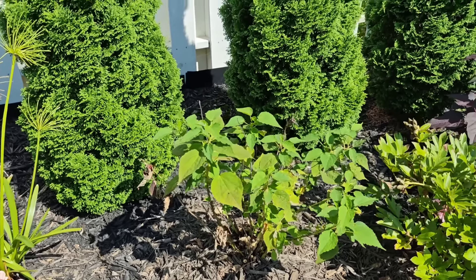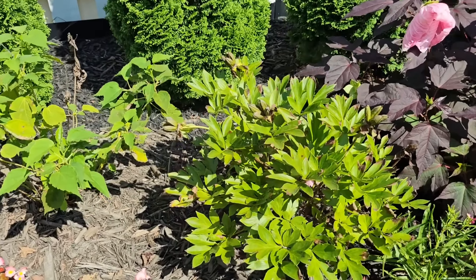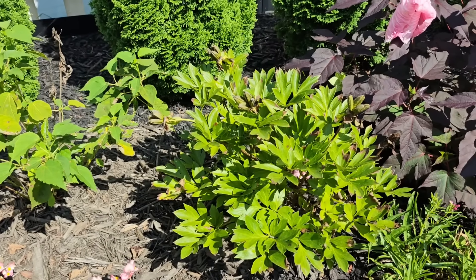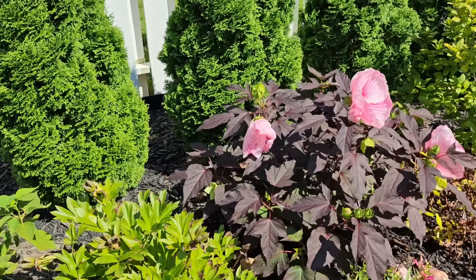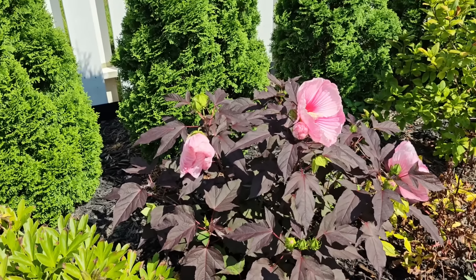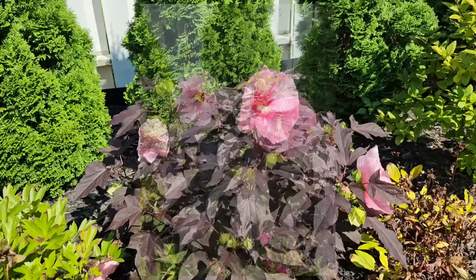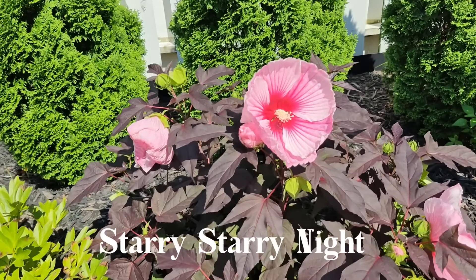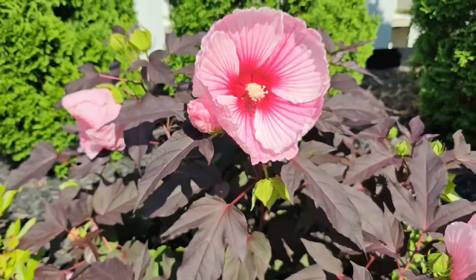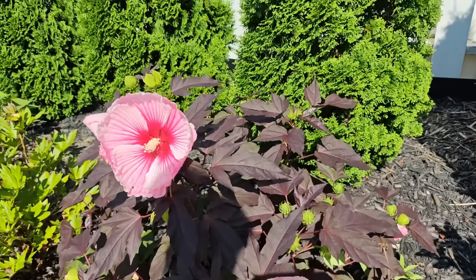Beside that I have a peony — this one is called First Arrival. It blooms pink flowers in early spring, so for the remainder of the season I just enjoy the shape of its foliage. I love this peony. Beside that is kind of the star of the bed right now. Some of the blooms are starting to close up — I wish I had come out here yesterday. I'll insert a picture for you guys. This is my hibiscus — I forget the name but I'll try to insert it. Look at this bloom — it is starting to close up for the evening as the sun is starting to set.